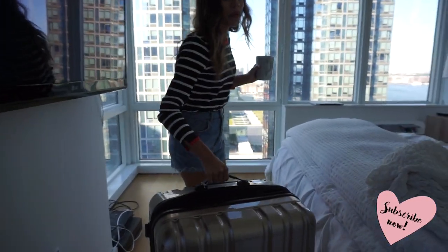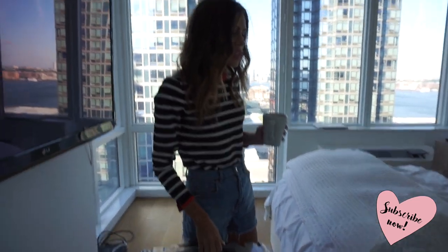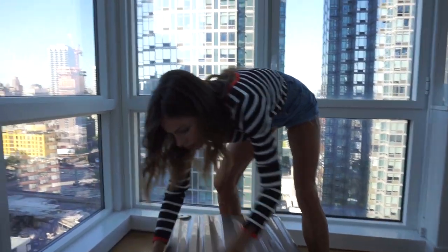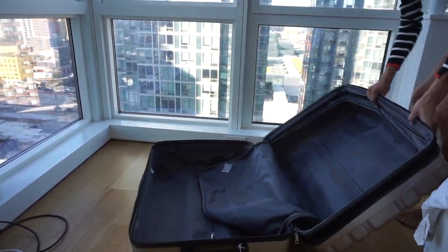The last trip I was on they broke my wheel, so it's like a little handicapped suitcase. I know for sure that I'm filming a video in Florida, so I'm gonna pack all the essentials and all the outfits that I need to film this video. Let's start packing that first.